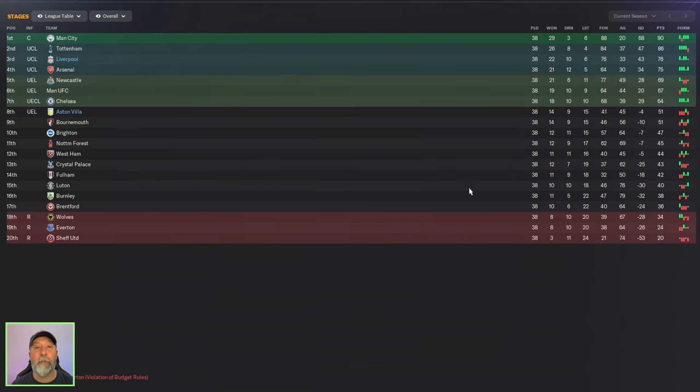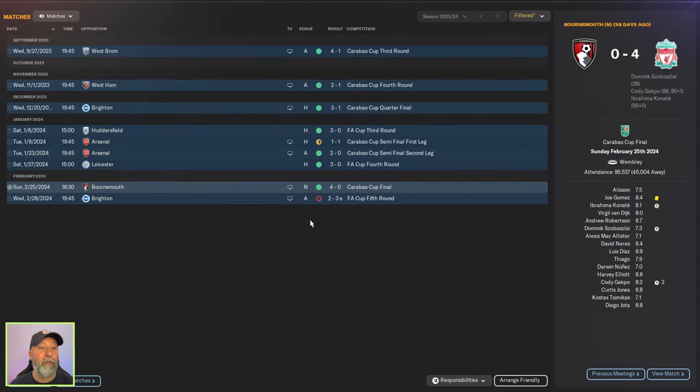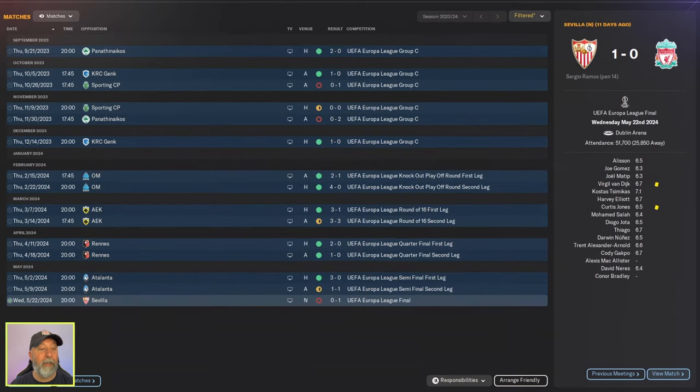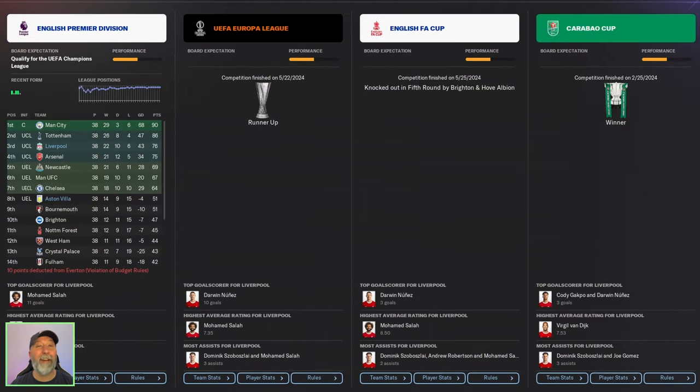I think if you took control of this you could probably do a little bit better — maybe turn some of these draws into wins and get higher up in the table. Aston Villa in eighth, though they do have Europa League so they must have won something. 51 points, 41 goals — not the greatest. Liverpool do come away from the season with a trophy from the Carabao Cup final, 4-0 over Bournemouth. Unfortunately losing out in the FA Cup fifth round in extra time, 2-3 against Brighton. They do get to the Europa League final, unfortunately losing 1-0 to Sevilla. Overall, I can't say it's an awful season for Liverpool. You win the Carabao Cup, so you do get the trophy.